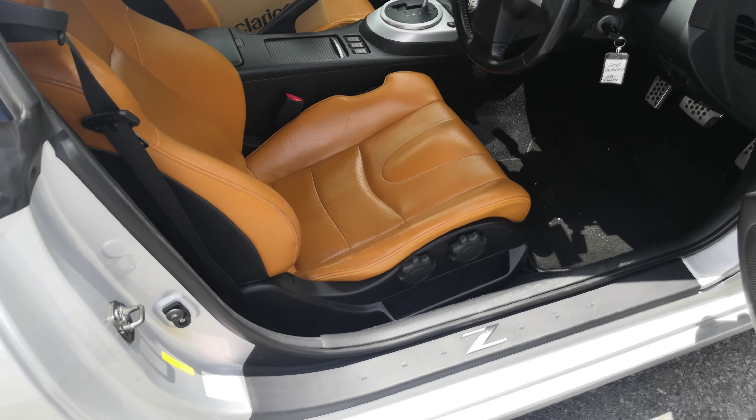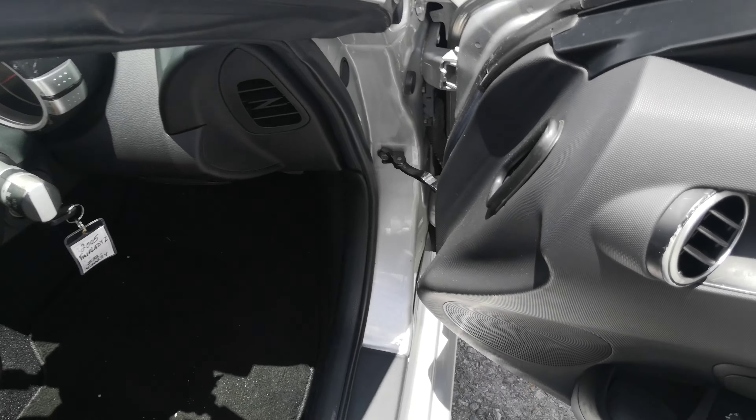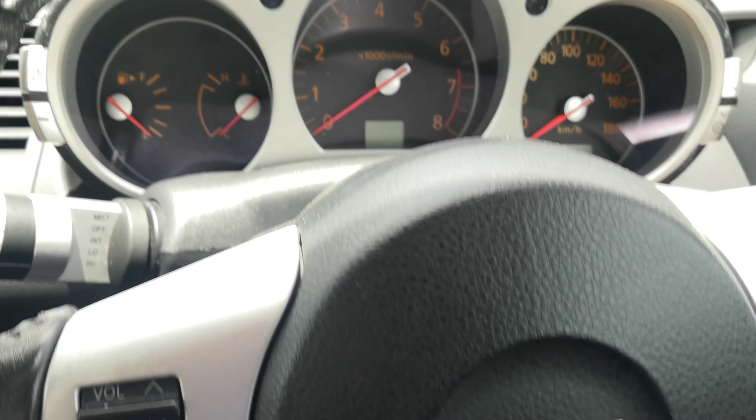Inside you'll find this beautiful orange leather interior. This thing is in really nice shape. Like I said, it's just coming in and it hasn't been detailed yet, so it's going to be a little dirty. Let's get this started.